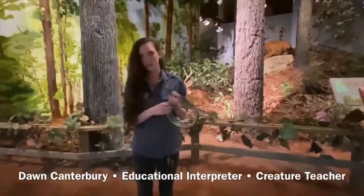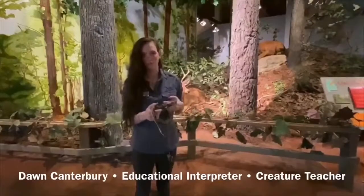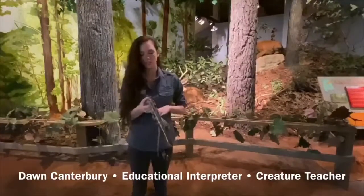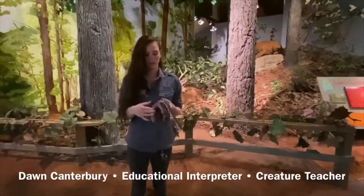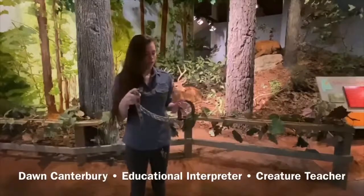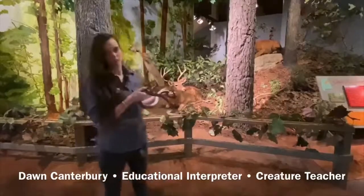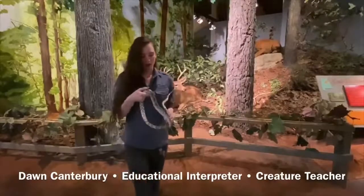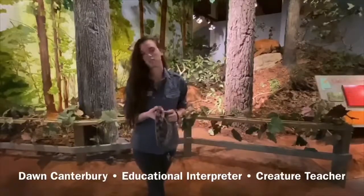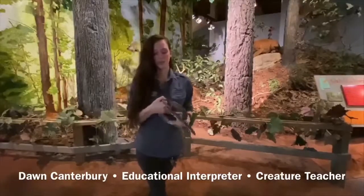Our friend here gets mistaken for venomous snakes fairly often. She can resemble some of our rattlesnakes and people get scared, but she also makes a rattle with her tail. They will sit in leaf litter, similar to what we have behind us here, and rattle their tail to make a loud sound — that's to ward off predators like ourselves.